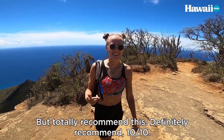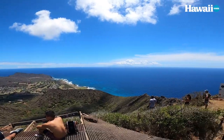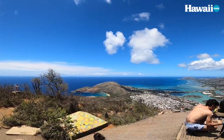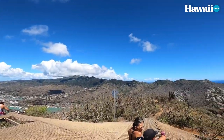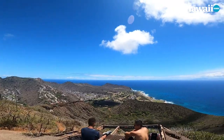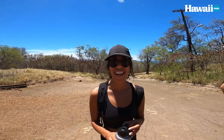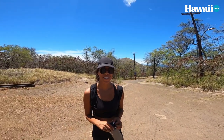Definitely recommend — 10 out of 10 — and a good workout. Alright guys, that was the hike for today. I thought it was super great, super rewarding, and it doesn't even take that long to be honest. Ida, what did you think? It was so good, it was great. What was your favorite part? It was hard. The top for sure.